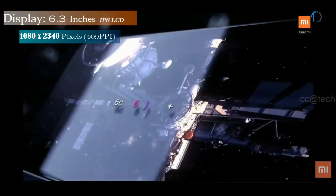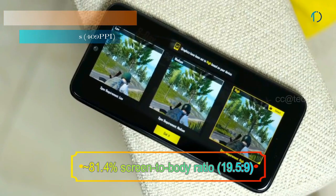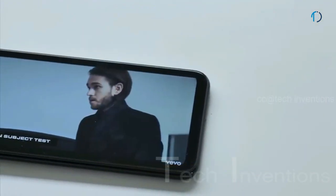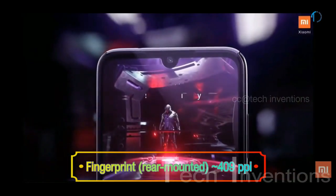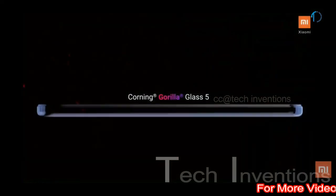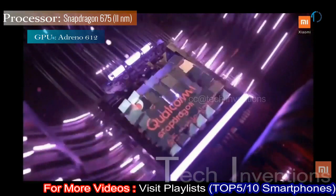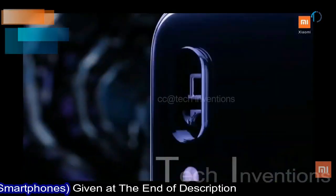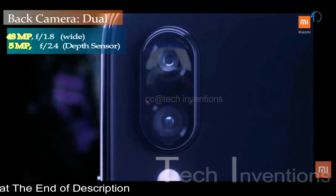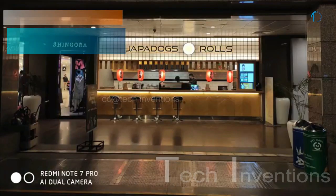Redmi Note 7 Pro smartphone has a 6.3-inch IPS LCD touchscreen display with 81.4% screen-to-body ratio and an aspect ratio of 19.5 by 9. This smartphone has a rear-mounted fingerprint sensor with an image density of 409 ppi and Gorilla Glass 5 protection. It is powered by an octa-core Qualcomm Snapdragon 675 11nm processor with 4 GB and 6 GB of RAM. Redmi Note 7 Pro on the back has a dual camera setup with a 48MP main shooter with f/1.8 aperture.